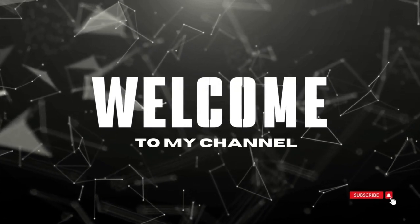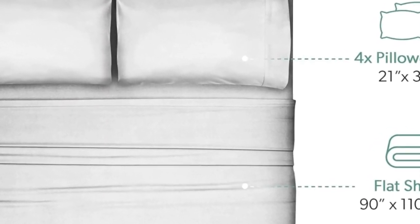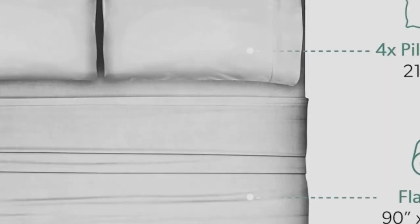Welcome to my channel. What we like: 20-inch pocket is great for thicker beds and mattresses. Soft yet crisp eucalyptus lyocell. Wash and wear without wrinkles.